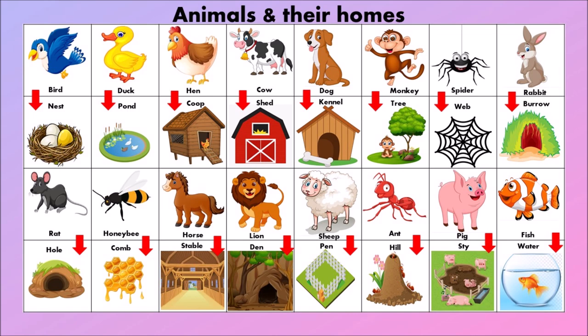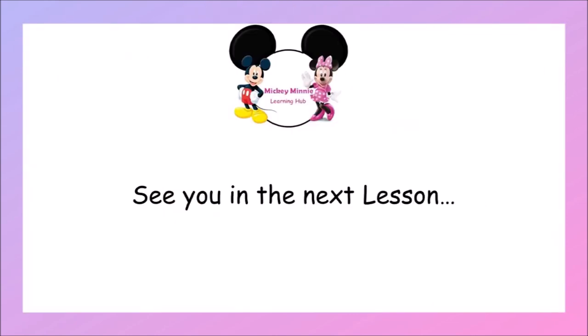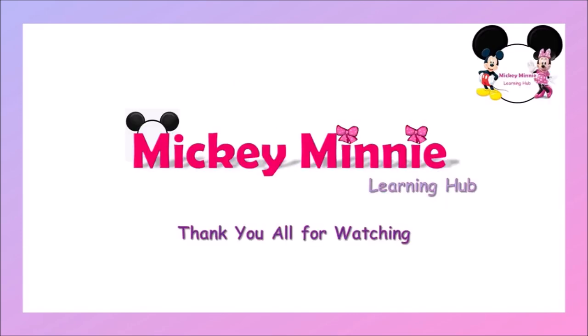Okay children, hope you all liked the video today. Thank you so much for watching. See you in the next video. Bye-bye! Please don't forget to subscribe to this channel and like this video. Thank you. Bye-bye!